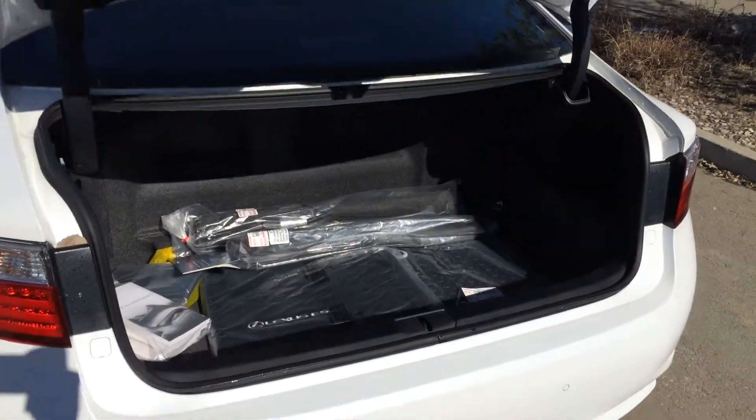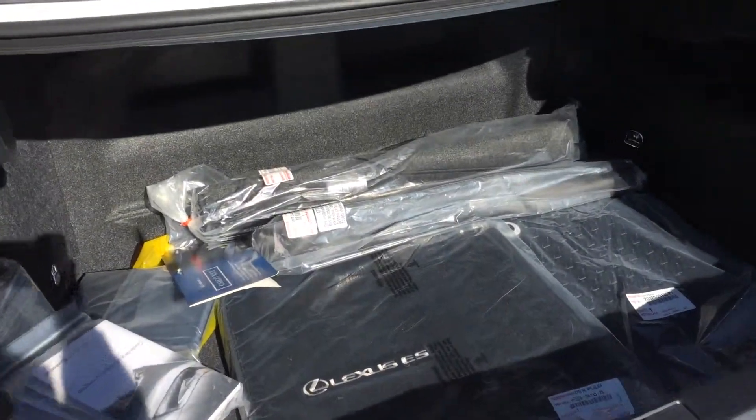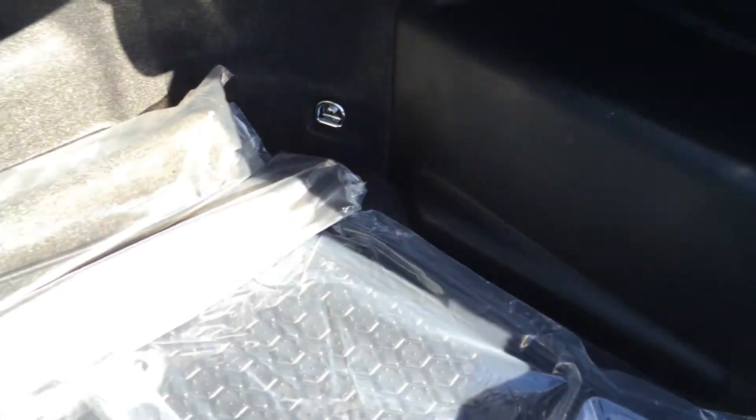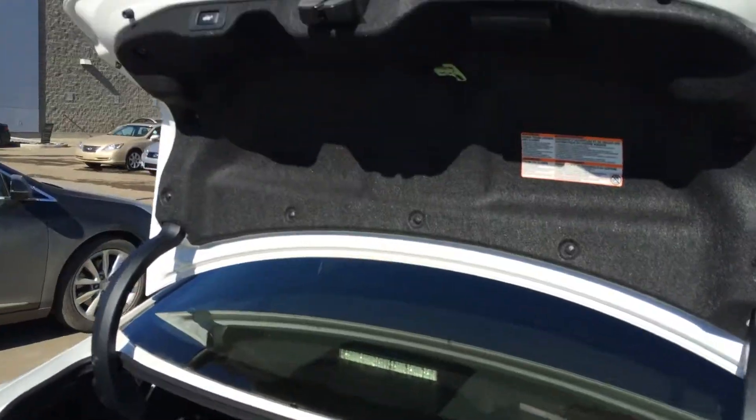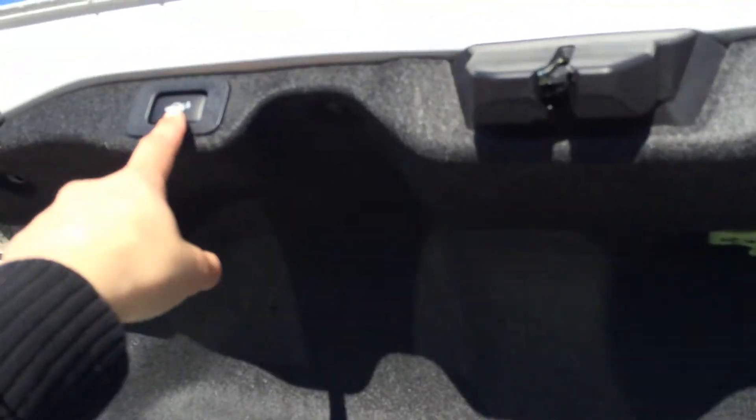When you lift open the trunk, it's powered for both opening and closing. Inside you have a cargo net and cargo tie-downs in all four corners. Underneath the floor you'll find a compact spare tire and jack. Overhead in the trunk there's an emergency release handle and an automatic close button.